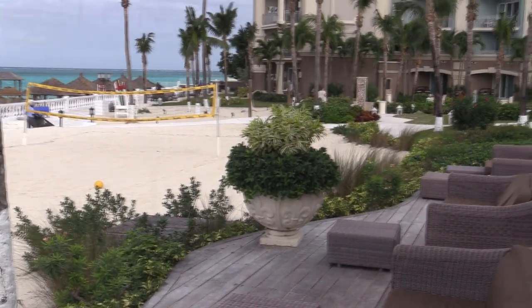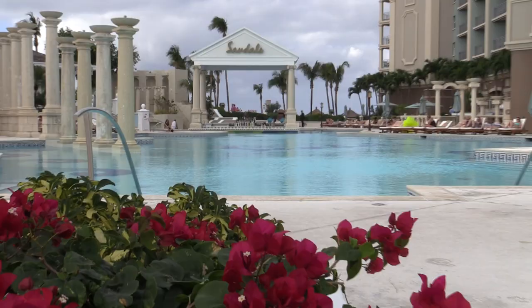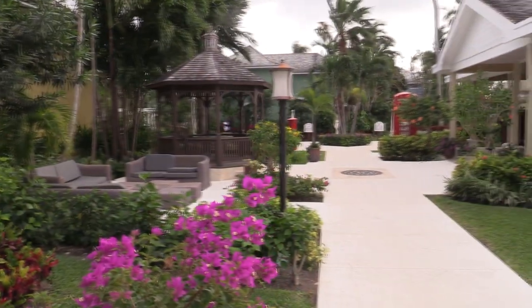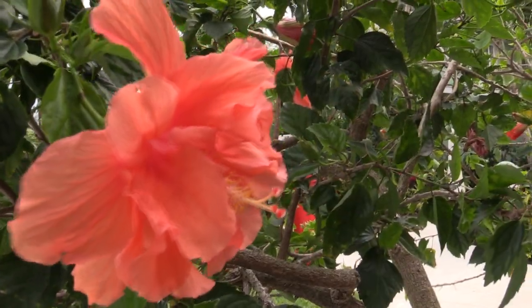This resort has 404 rooms and suites and over 29 different room categories, so please feel free to give us a call to go over all the different room options with you. It's on 15 acres and it took us just 10 minutes from the airport to get to Sandals.